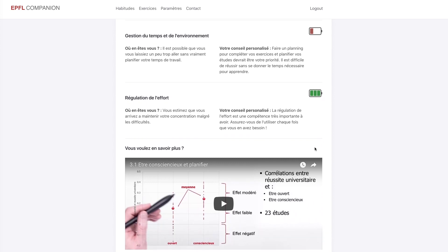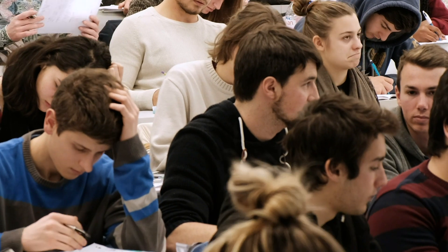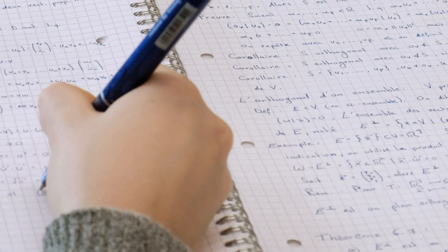The Learning Companion has two components. On the one hand, it is an inventory of metacognitive skills, and on the other hand, it allows students to identify difficulties in problem solving. After two or three weeks, each student has a profile of the most frequent difficulties and some advice on how to enhance these skills.